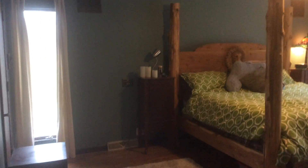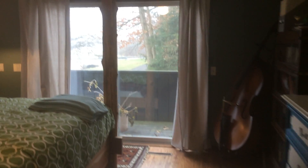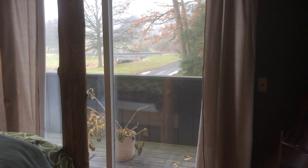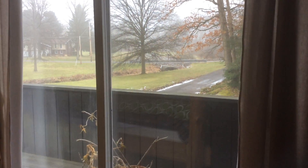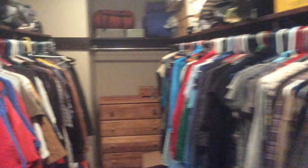And then we'll go to the master bedroom here. There's a little patio off of there so you can look out and see the yard. We have a sizable closet here — I'll open the door and show you. Never had a closet so big before; it's very nice.